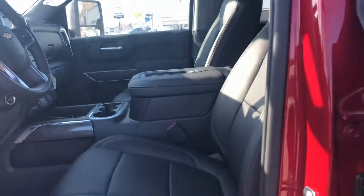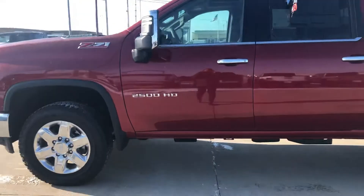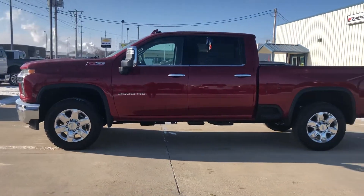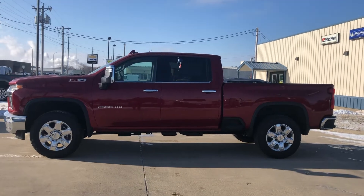If you have any specific questions on this vehicle, I'd be more than happy to help get those answered for you. Feel free to reach out to me. My name is Kelsey Barnhart, and my direct line here at the store is 641-316-1518. Thank you so much, have a good day.